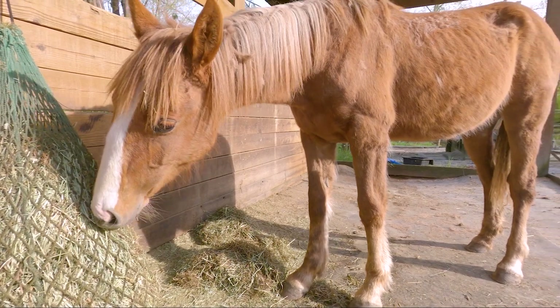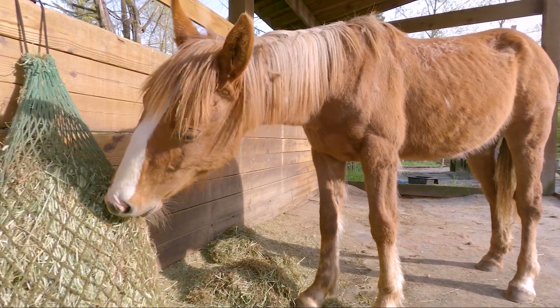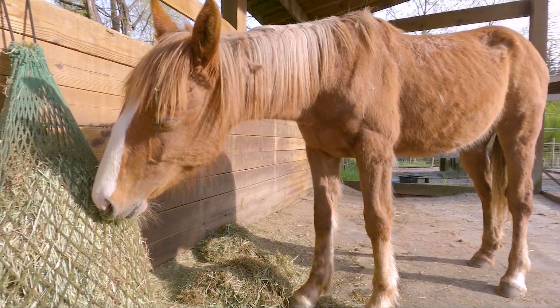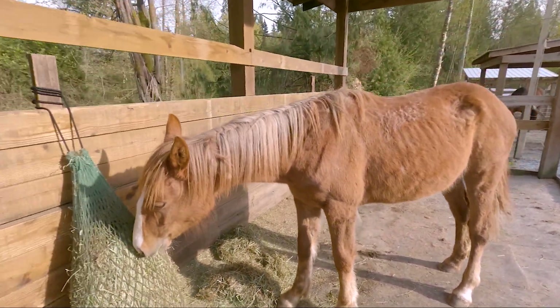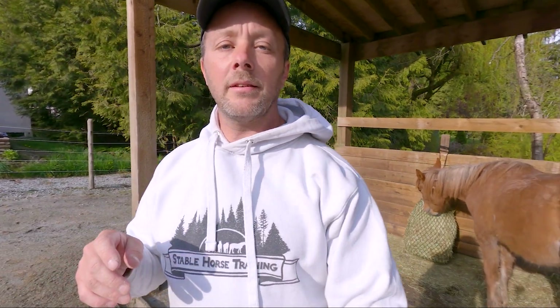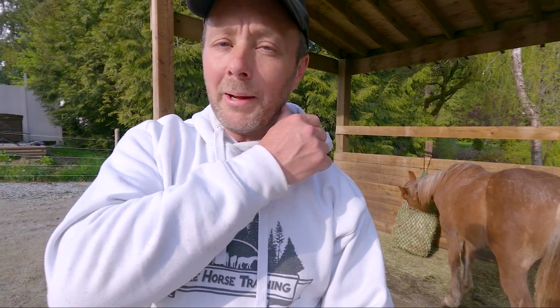This is going to happen pretty soon — she could definitely use some weight, definitely put on a little bit of groceries as they say. I'm excited, I hope you guys are excited too. When we get her meeting up with each horse individually, hopefully I can then put her in with more than one horse at a time, especially if it goes really well. Soon she'll be playing with all the horses here, so join me for that over the next little bit.